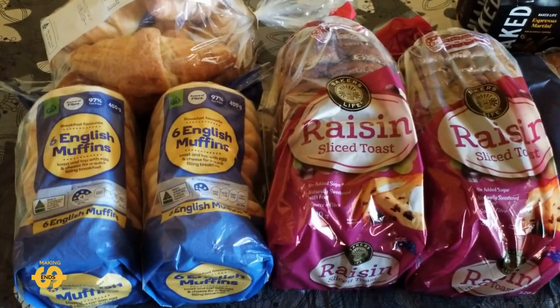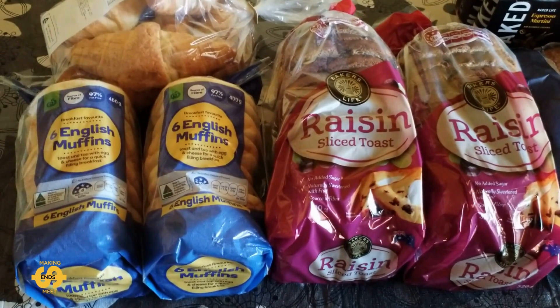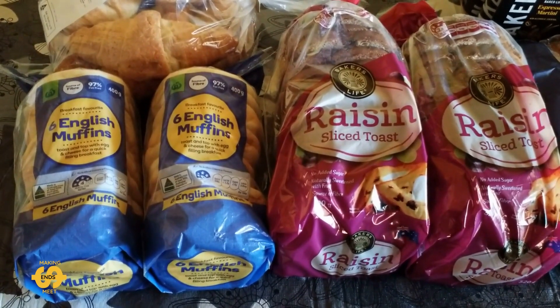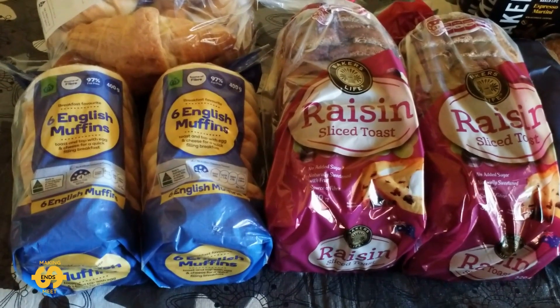G'day everyone, welcome back. Hope you're having a great day or a nice night. It's Thursday here in Australia and I'm back home again now from my local food bank. This morning I've come back with lots of yummy goodies which will be a big help to us this week.